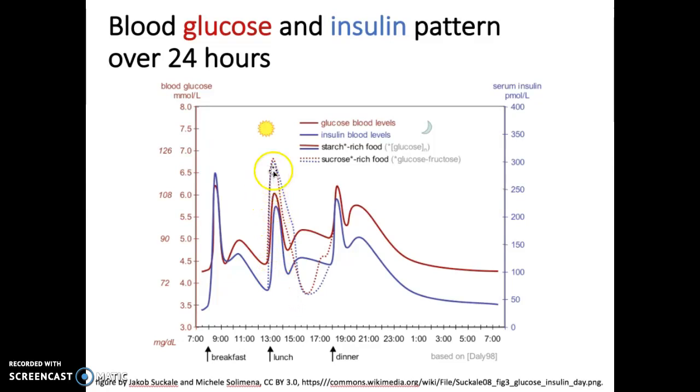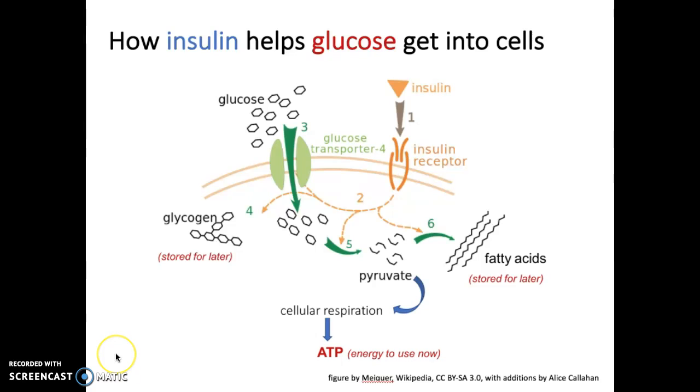That system of regulating blood glucose works really well and responds a little differently depending on the composition of the meal. Next, let's look at how insulin actually helps glucose get into cells. Insulin — shown here as a triangle — is a hormone from the pancreas. It's released into the bloodstream, and cells around the body have insulin receptors on their cell membranes. Insulin binds to its receptor, and through a cascade of reactions, that binding causes glucose transporters to open on the surface of the cell.